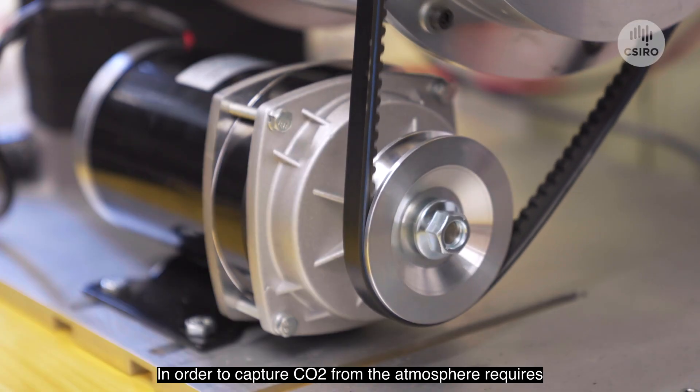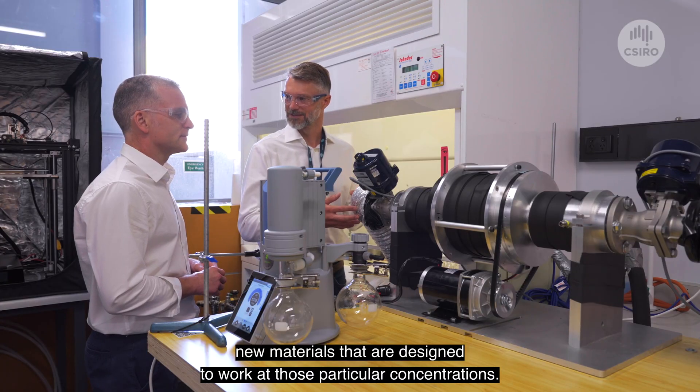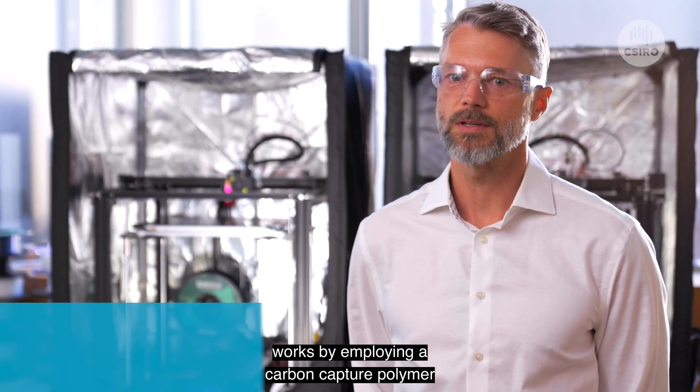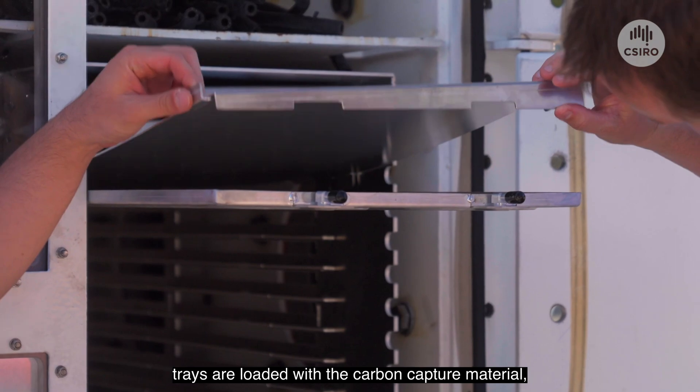In order to capture CO2 from the atmosphere requires new materials that are designed to work at those particular concentrations. The Carbon Assist Direct Air Capture Unit works by employing a carbon capture polymer that was developed by CSIRO. A series of trays are loaded with the carbon capture material.